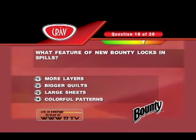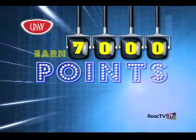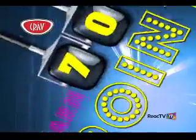Don't forget, this answer is worth up to 7,000 game show points. Plus, you might have just won one of these Crave Prizes.